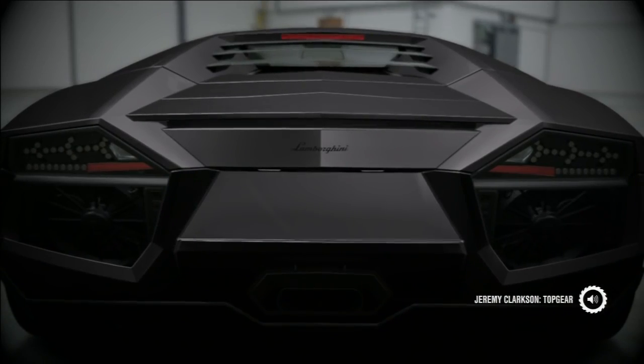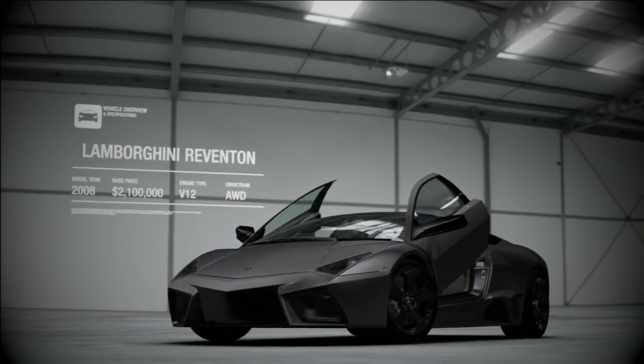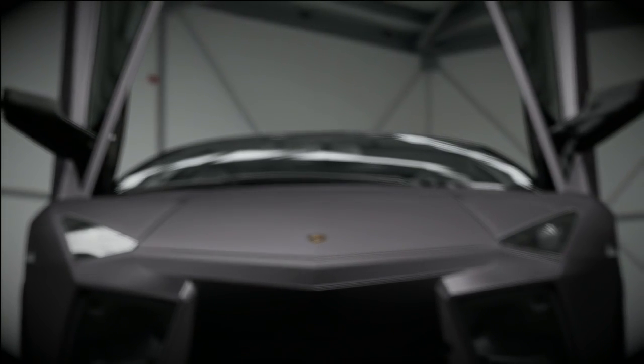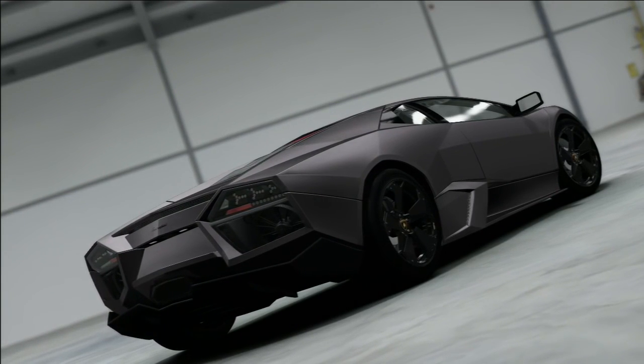If you think the Lamborghini Murciélago isn't rare or special enough, this is the car for you. It's called the Reventón. And if you think it looks like an F22 Raptor stealth fighter, you'd be right — that was the idea.